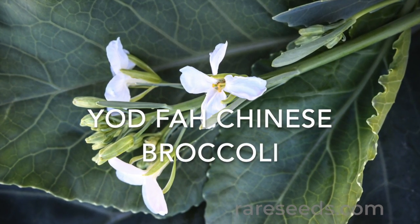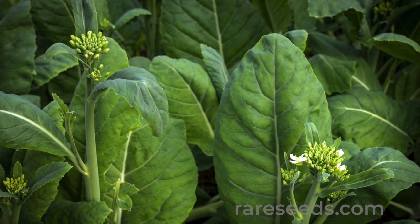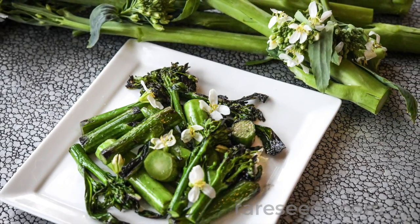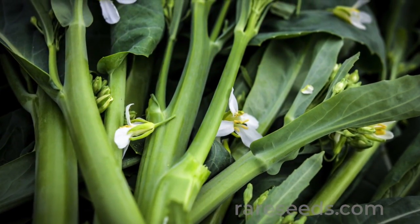Number one: Yodfa Chinese broccoli is our favorite spring vegetable from China. Nothing goes to waste with this plant. All parts of it are delicious, from the crunchy stems and shoots to the blue-green glossy leaves and buttery, nutty inflorescence.